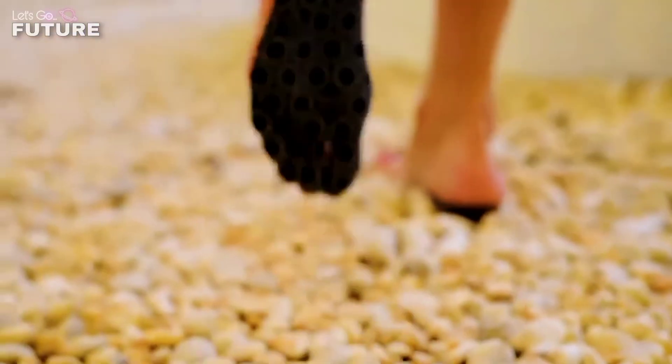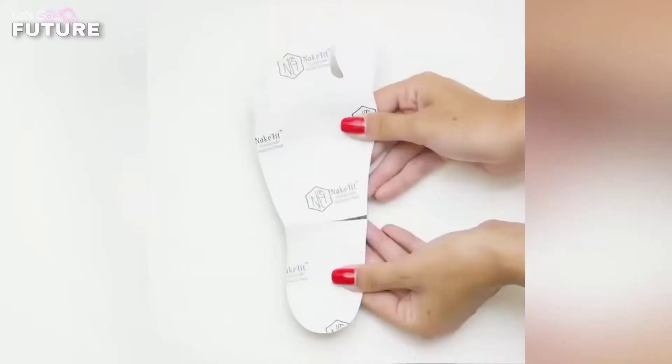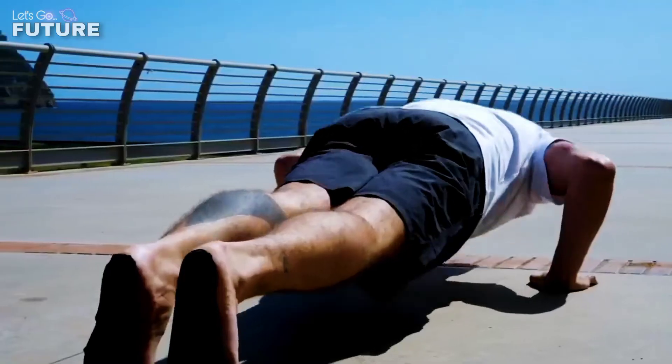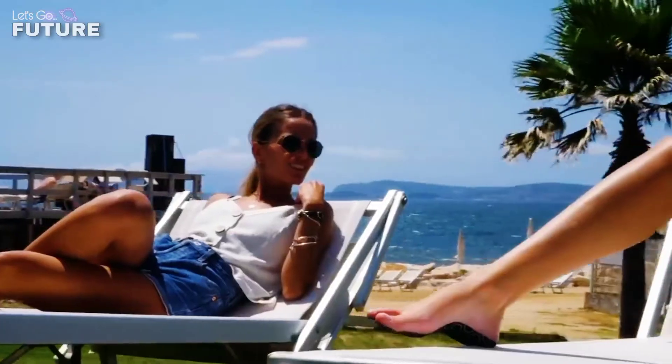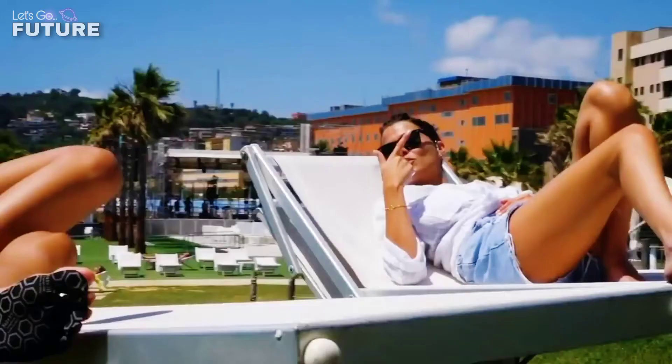Make Fit adheres firmly to the sole of your foot even if you're underwater, while the foot remains clean and dry. Make Fit is heat resistant, so you can walk on hot sand and rocks without worrying. They can even be used in the soles — a set of 10 pairs costs $34.